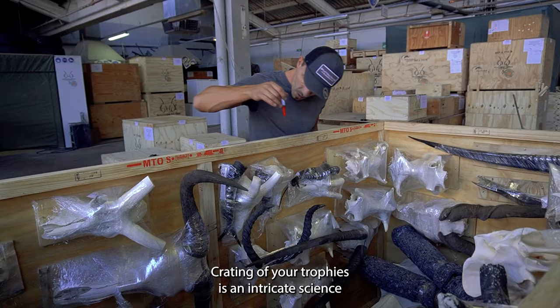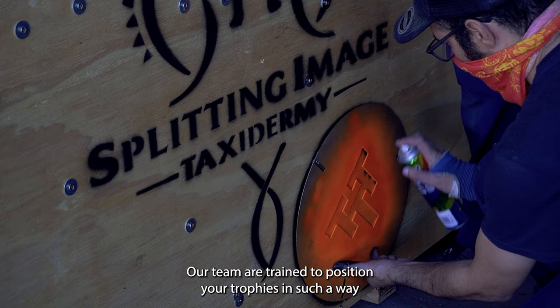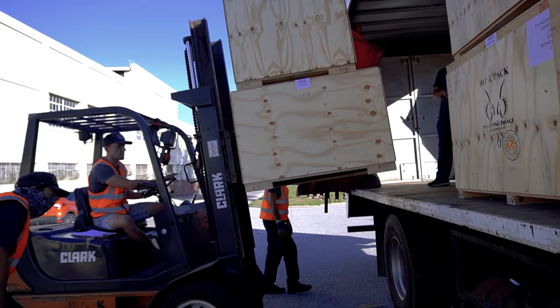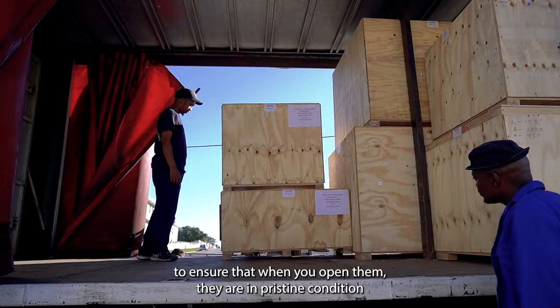Creating of your trophies is an intricate science. In order to keep the cost of shipping to an absolute minimum, our team are trained to position your trophies in such a way that the overall volume of your container is as small as possible. Trophies are well secured for their journey back home to ensure that when you open them they are in pristine condition and ready to be hung and enjoyed, and for the memory to come back alive.